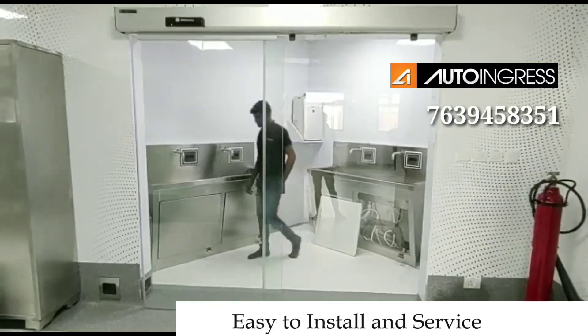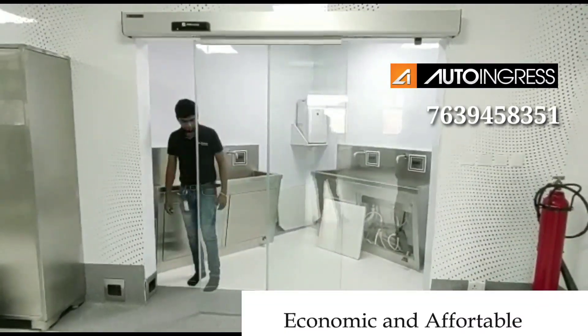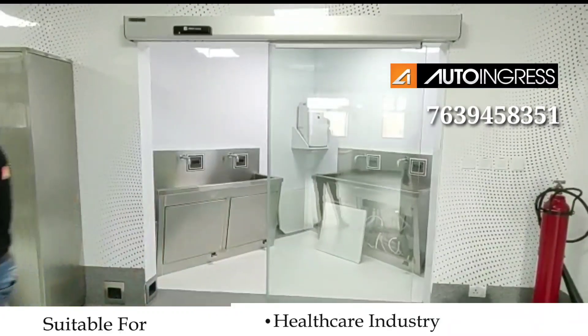You can do a foot sensor, a presence foot sensor, or a fully automatic sensor.